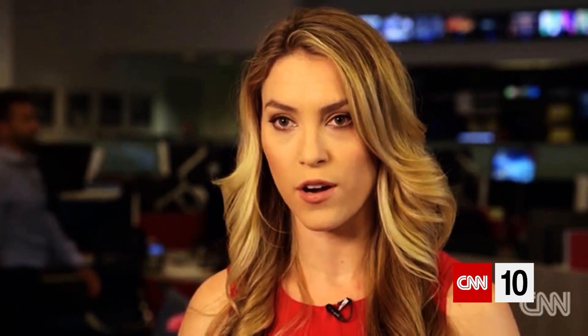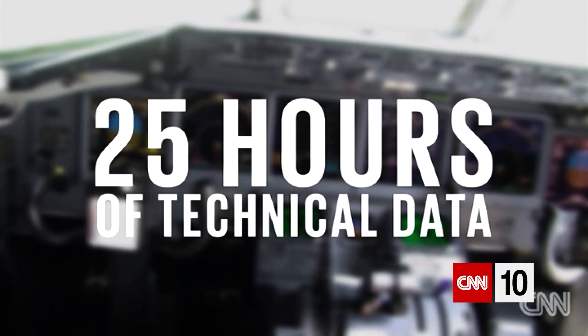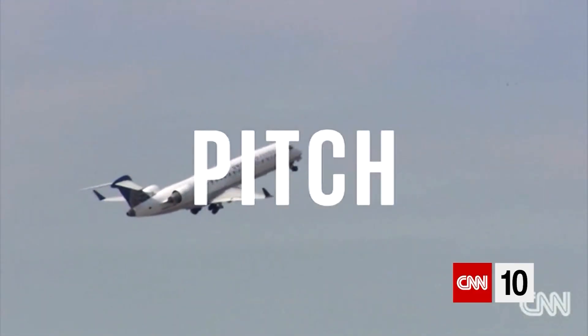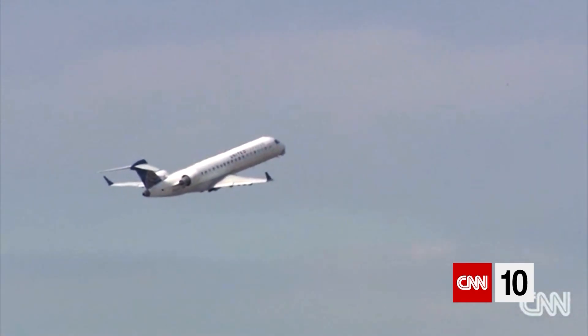Then there's the flight data recorder. It gathers 25 hours of technical data from airplane sensors, recording several thousand discrete pieces of information — data about the airspeed, altitude, pitch, acceleration, roll, fuel, and the list goes on and on.